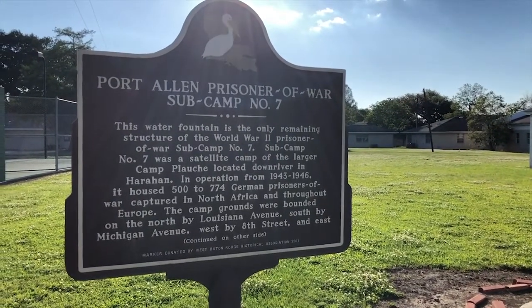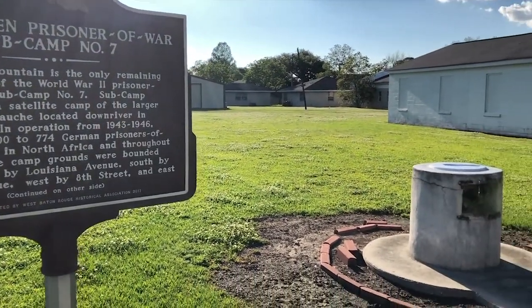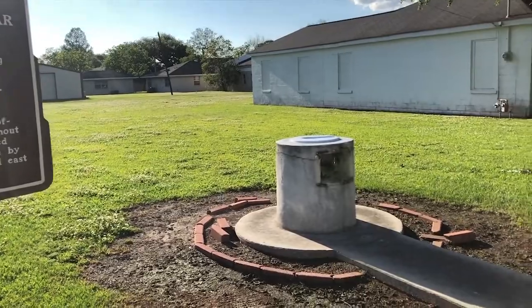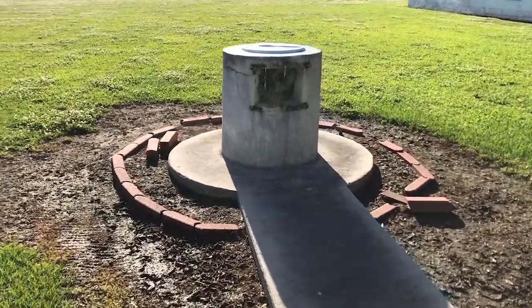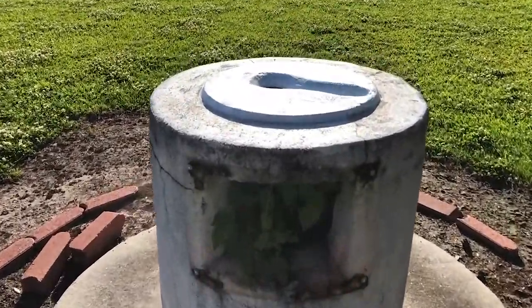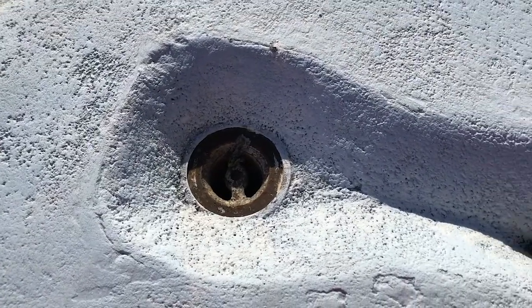Found it — the Prisoner of War Camp. Or rather, where it used to be. The only thing remaining of this camp is this water fountain. It doesn't work.